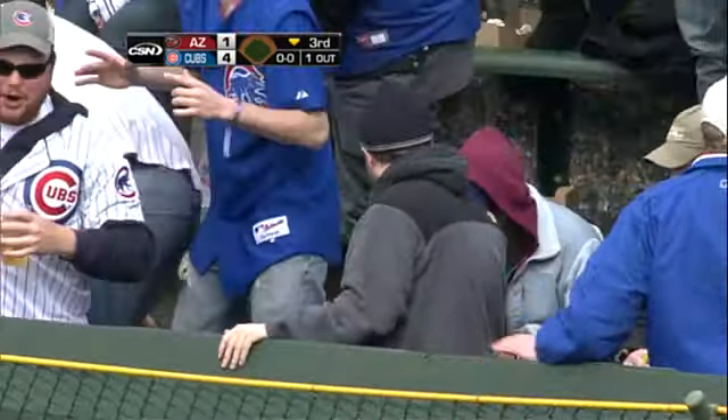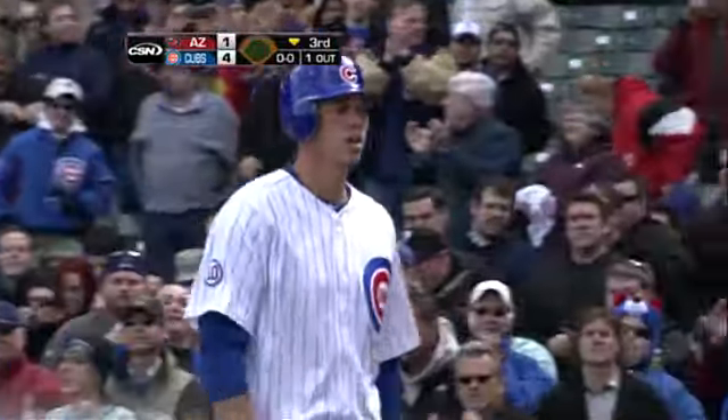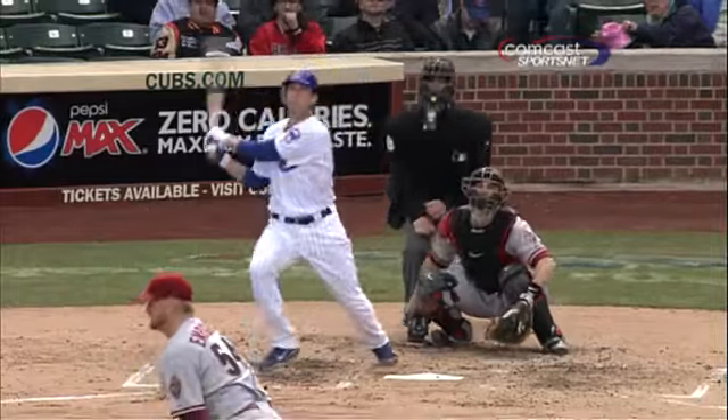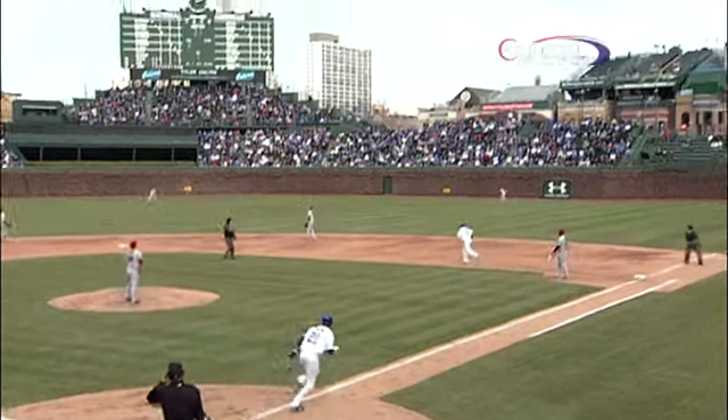Just judging by the movement of Miguel Montero, the Diamondbacks catcher, looked like on the 2-0 pitch they wanted to go away with a fastball. But when a guy has just been so consistently pounding lefties in, tries to go away, inevitably they leave it over the heart of the plate, and Tyler Colvin cranked that ball to right center field.